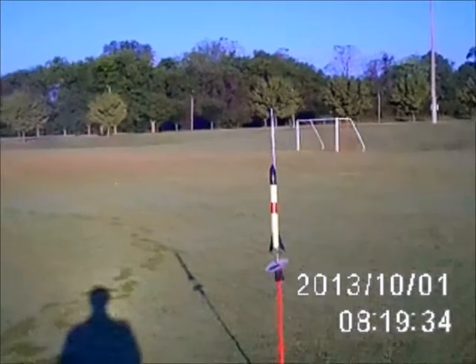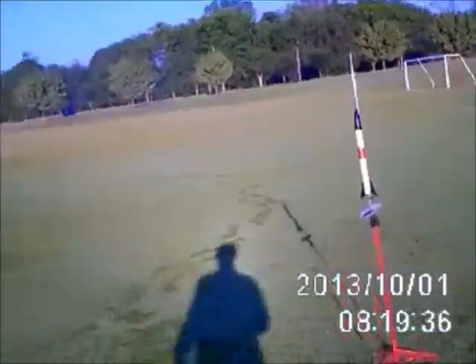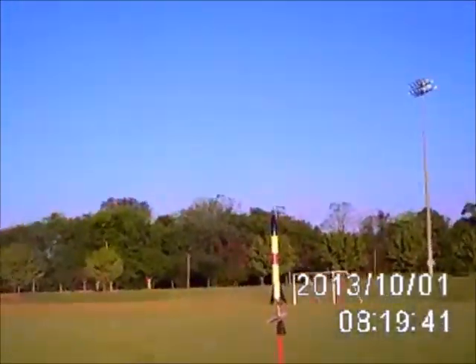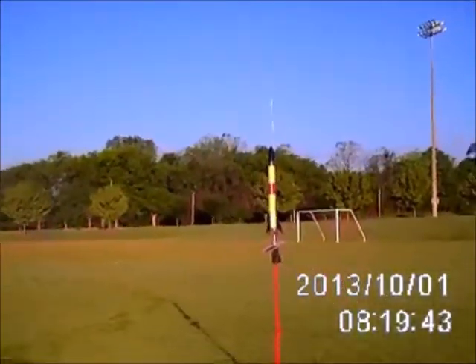Ooh. Not good. Oh, shit. We're going to try that again. Nose cone deployed long before apogee. Damn. We put the nose cone on a little better this time. Hopefully that won't happen again. That would explain the rocket's erratic looping.